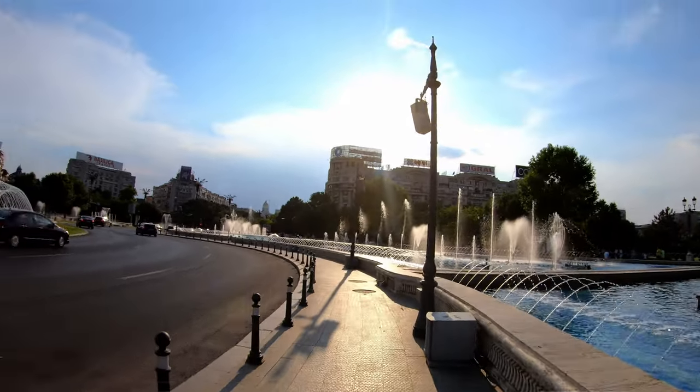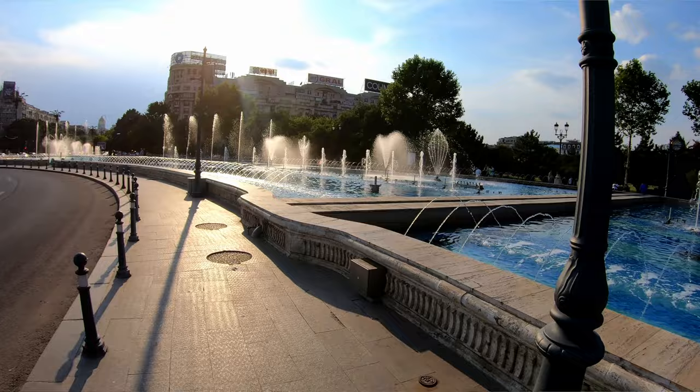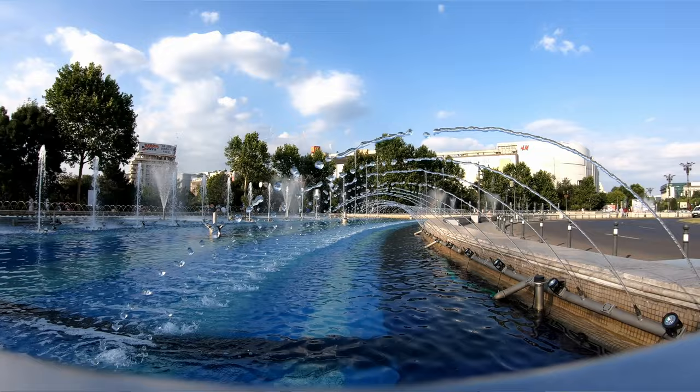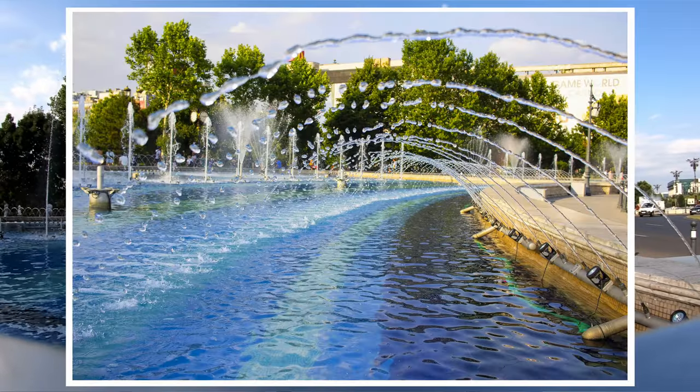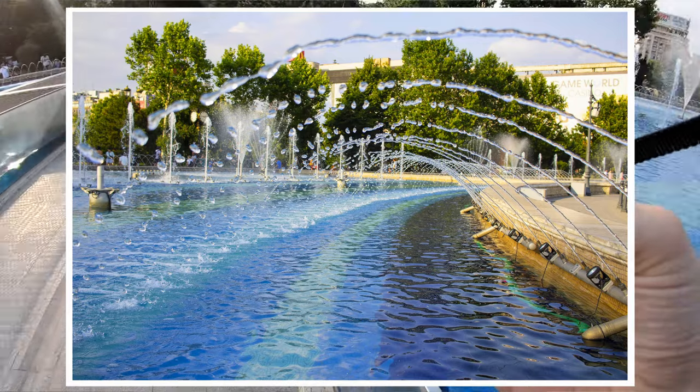I started with the fountains from the city center, a place filled with opportunities. As a warm-up, I took four shots just to get used to the camera. I like the tunnel created by the water, I like how the action is frozen, and I'm also enjoying the colors coming out of this camera. Quite impressive.